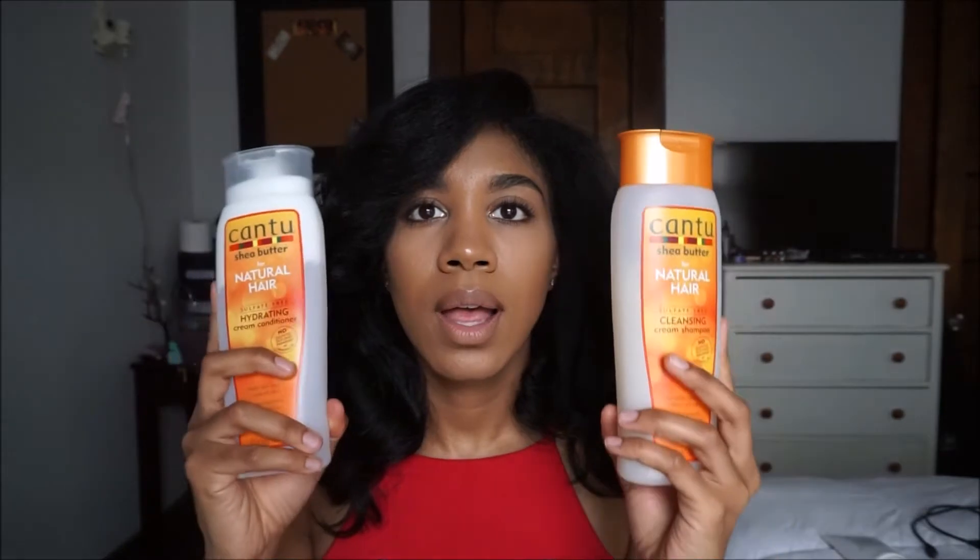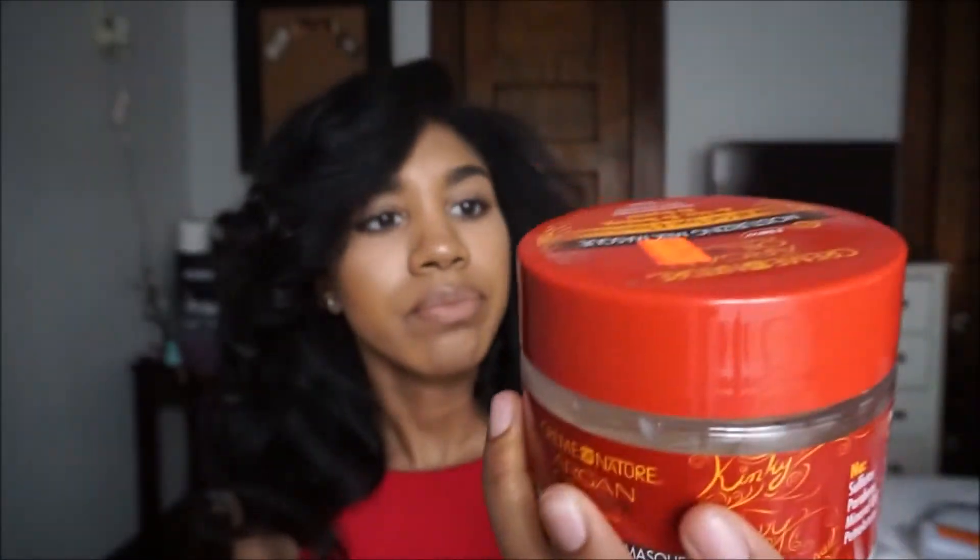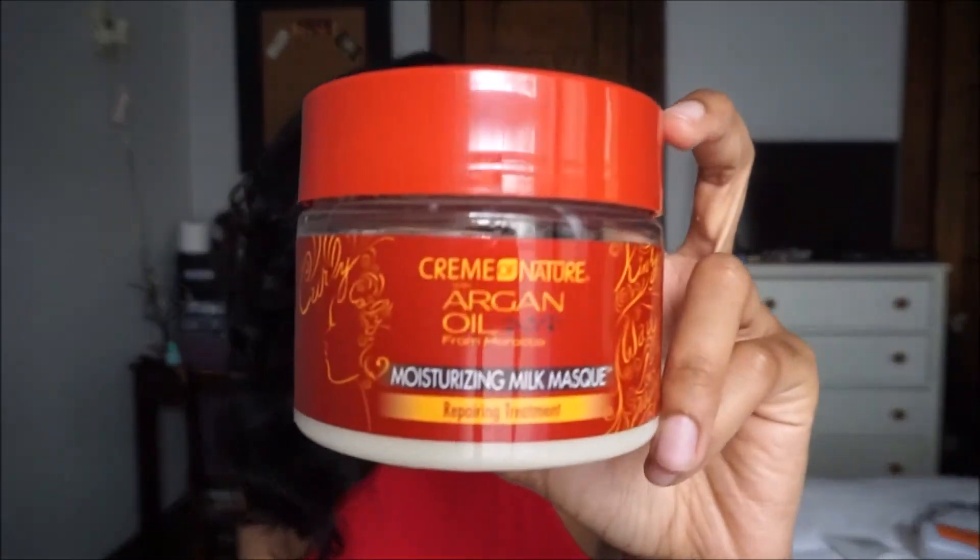I've been using these and I really, really like them, so pick these up. The next hair product I have is a deep conditioner — this is the Cream of Nature with Argan Oil from Morocco Moisturizing Milk Mask. The first time I used this I really didn't like it; my hair was kind of dry when I rinsed it out. But the second time I liked it, so I think the first time I just used way too much. This is really good for a cheap deep conditioner.